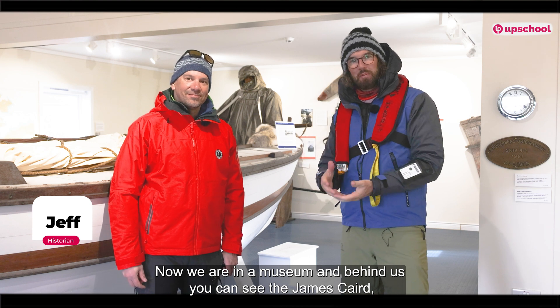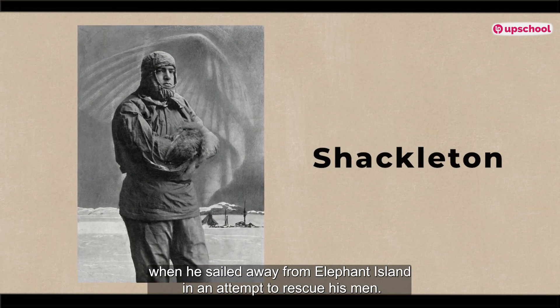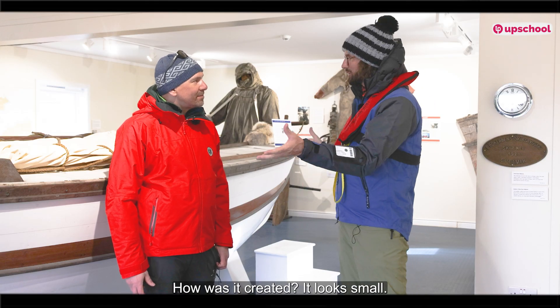We are in a museum and behind us you can see the James Caird, which was actually the boat that Shackleton used when he sailed away from Elephant Island in an attempt to rescue his men. Tell us about this vessel. How was it created?